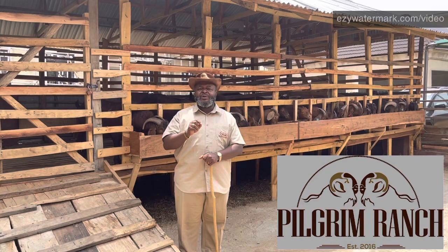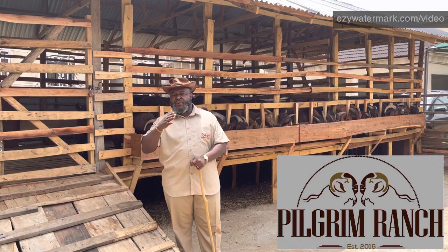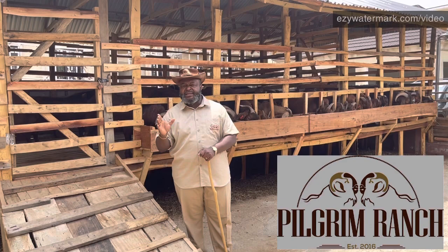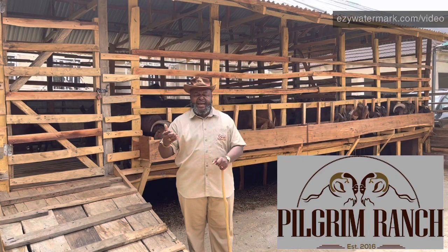Class one goats are what we call pedigree or stock goats. Pedigree goats are goats for which you receive a pedigree certificate going back to the fourth or fifth generation, showing the genetic lineage of that goat. They are the best and the most expensive class of goats, and they are usually registered in the stock books of the association in the particular country they are from.